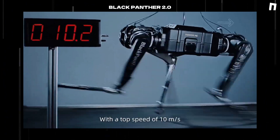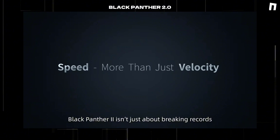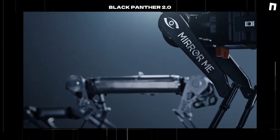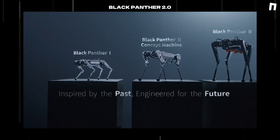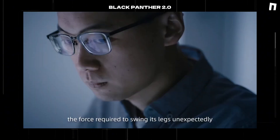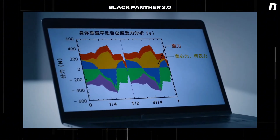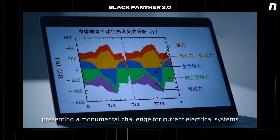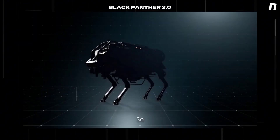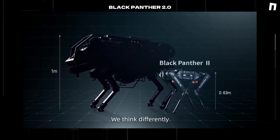With a top speed of 10 meters per second, Black Panther 2 isn't just about breaking records — it's about redefining what's possible. At 10 meters per second, the force required to swing its legs unexpectedly but seriously surpasses gravity, presenting a monumental challenge for current electrical systems. So, can speed only come from bigger motors and bulkier designs? We think differently.